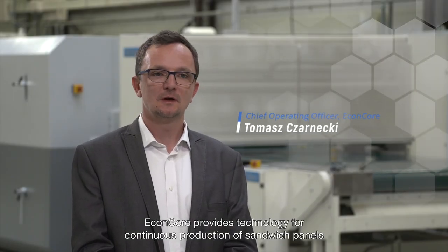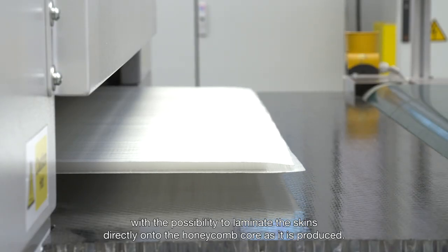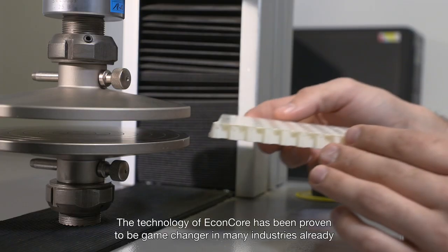Econcore provides technology for continuous production of sandwich panels. With the possibility to laminate the skins directly onto the honeycomb core as it is produced, we gain the benefits of cost savings and weight savings, which is an inherent benefit of sandwich construction.